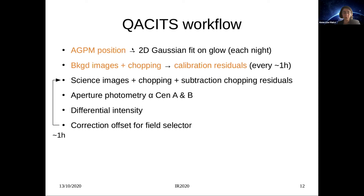The vortex center glow arises because there is no pupil stop upstream of the AGPM, so thermal emission located outside the telescope pupil is partly diffracted back into the telescope pupil by the AGPM. The structure of the glow can be approximated by two 2D Gaussian patterns associated with the thermal emission located outside and inside the telescope pupil. The second step in the workflow is to obtain background images in chopping mode to determine the chopping residual — this is done every one hour. Then science images are obtained in chopping mode, subtracted from the chopping residuals, and sent to CASSETTES. CASSETTES measures aperture photometry on Alpha Cen A and B, computes the differential intensity normalized using the stellar photometry, and returns the pointing offset, which is then converted into a correction offset for the field selector of the telescope.